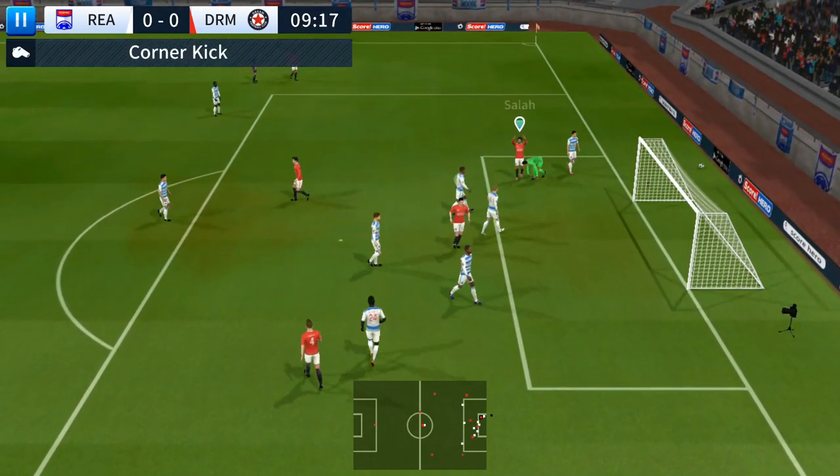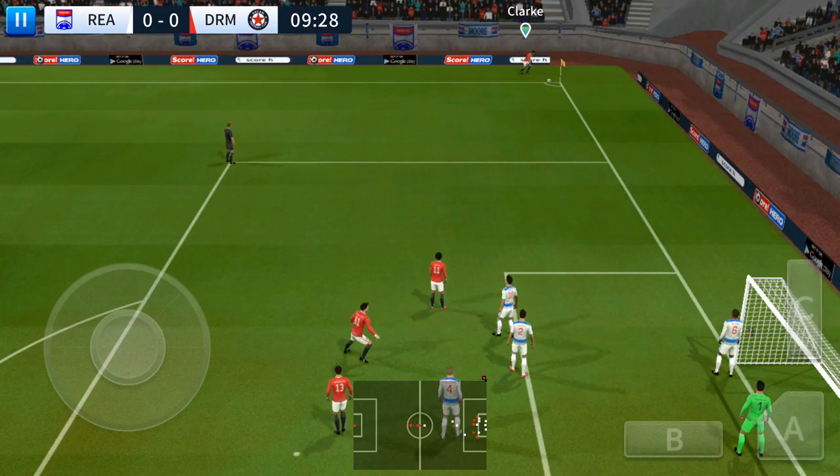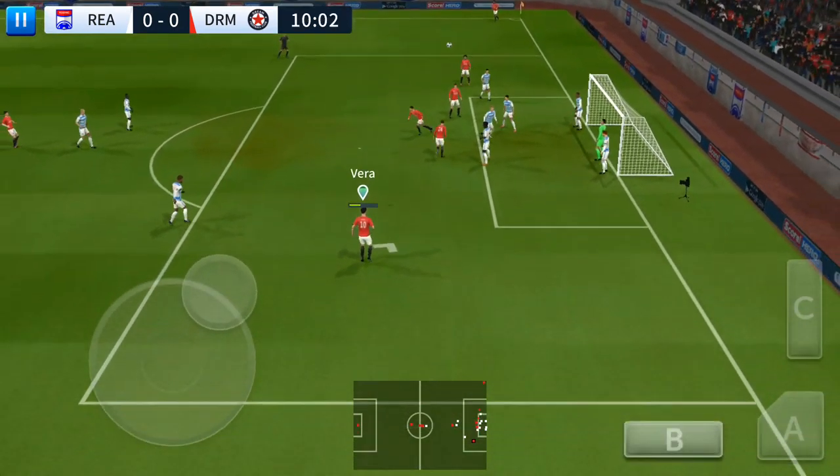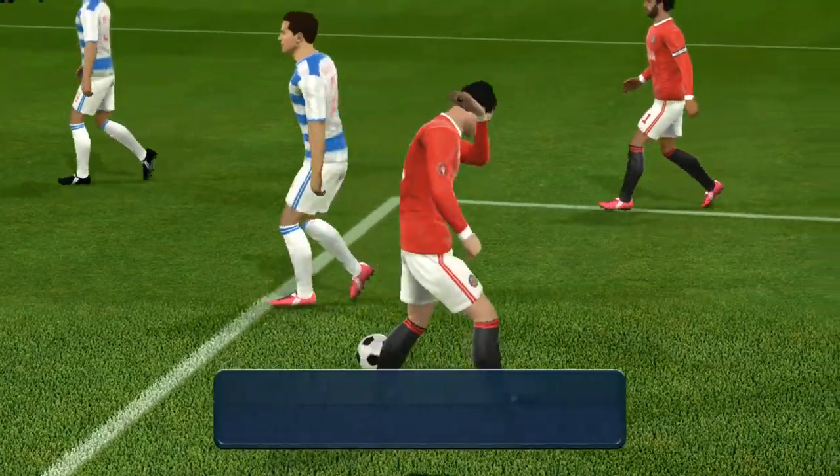He must score. Salah — Manoli with a big stop. And that one swung into the box. Tries the header. Good save by the goalkeeper. Inches away from goal.